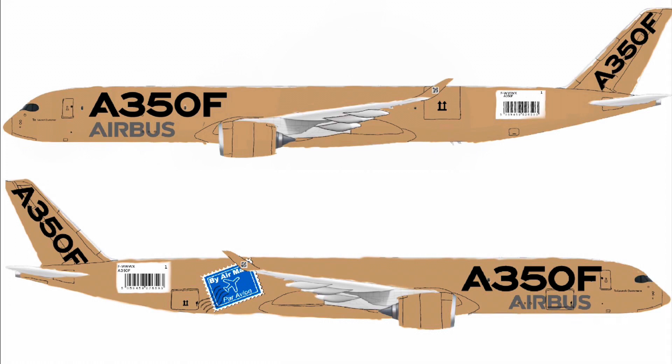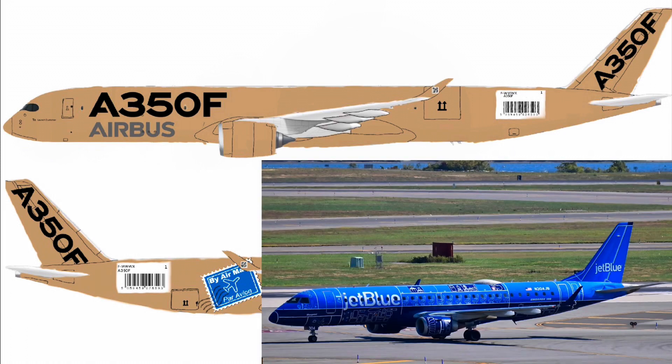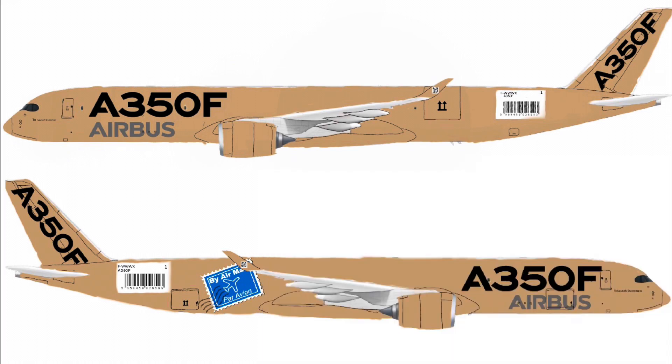I definitely knew I wanted the entire livery to have that beige cardboard box color. I also initially wanted to outline some parts of the aircraft — including areas on the tail, the nose cone, and engine cowlings — with a little bit of black, kind of like what JetBlue had done with their E190 Blueprint livery in terms of the outlining.